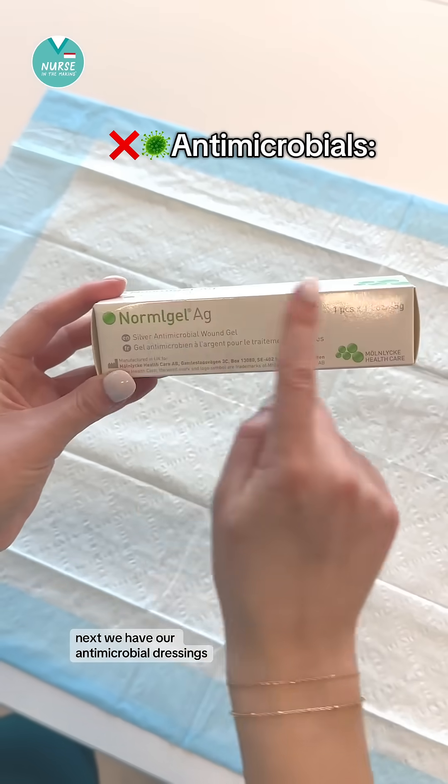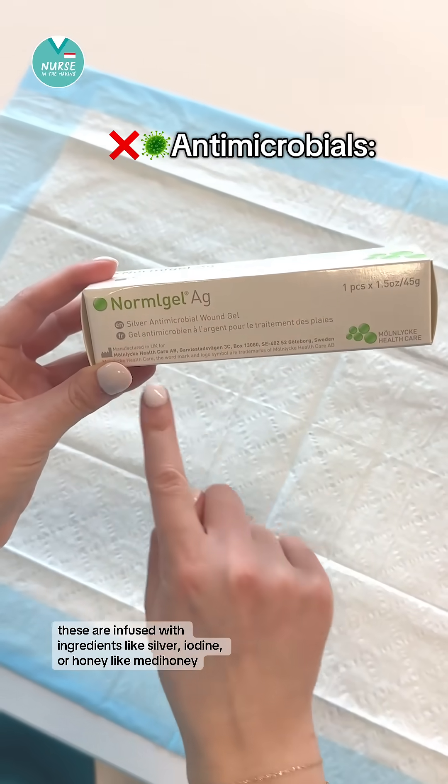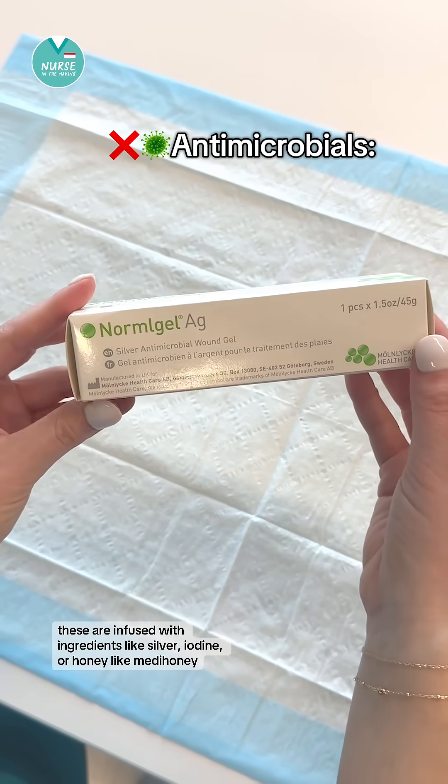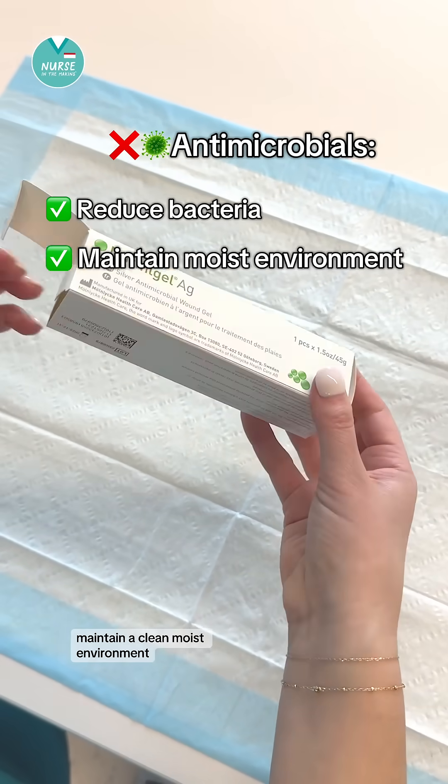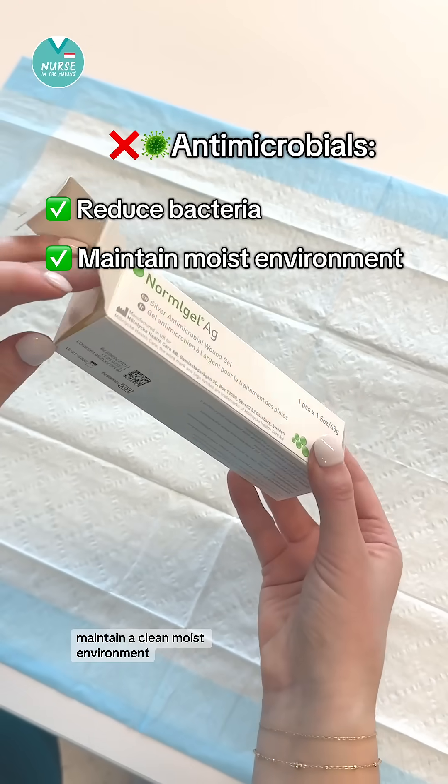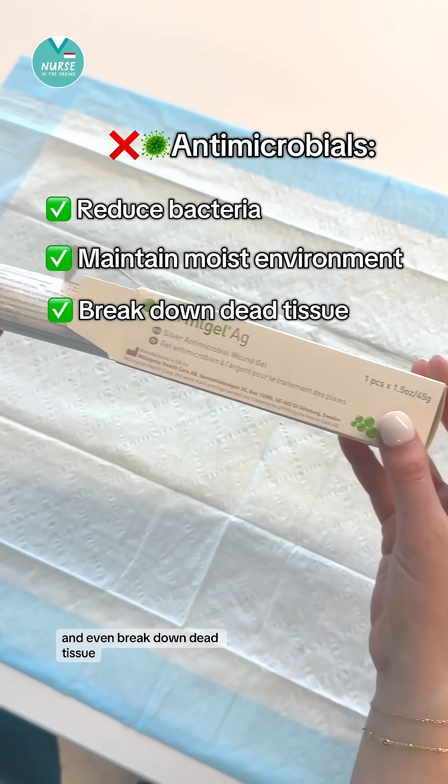Next we have our antimicrobial dressings. These are infused with ingredients like silver, iodine, or honey like medi-honey. They can help reduce bacteria, maintain a clean moist environment, and even break down dead tissue.